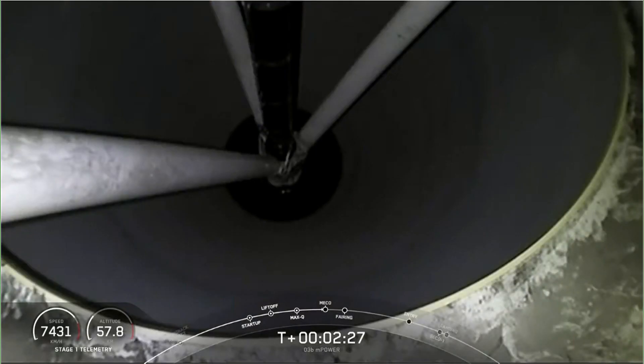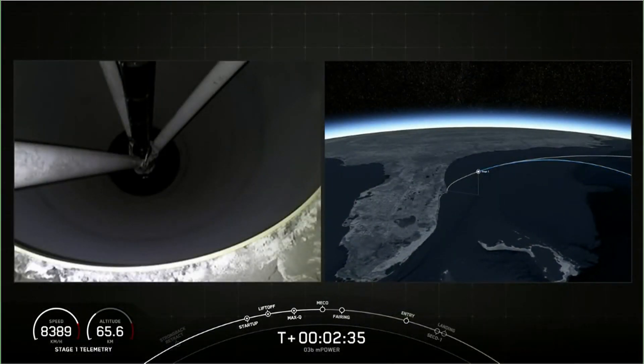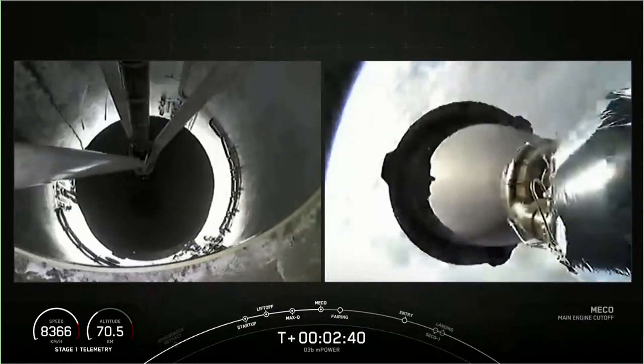Stage one... And MECO. Stage separation confirmed.